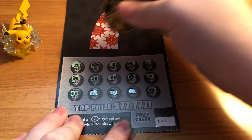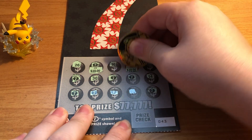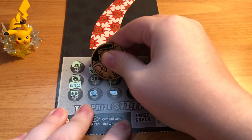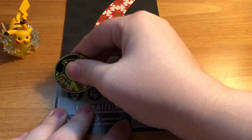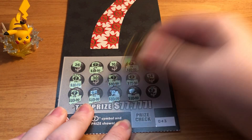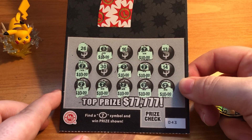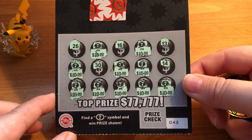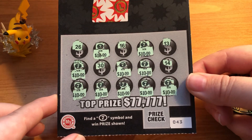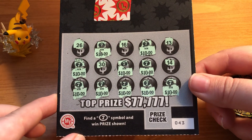Let's see what's under the very first seven. Oh, $10? Oh my gosh — you guys, this is a hundred dollars! I can't believe this right now. This is so exciting. We already have a huge profit — we already have an $80 profit, you guys. This is incredible. Look at all those sevens. What an exciting ticket!